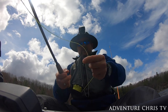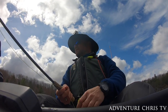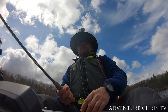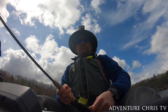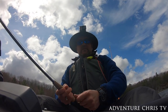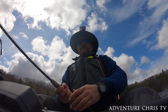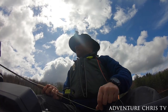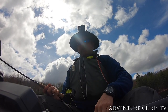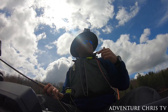There we go — that was a nice cast, beauty! So we were here two weeks ago when the ice was on the water. The water temperature was four degrees Celsius then. It's showing on the fish finder as ten degrees Celsius right now.